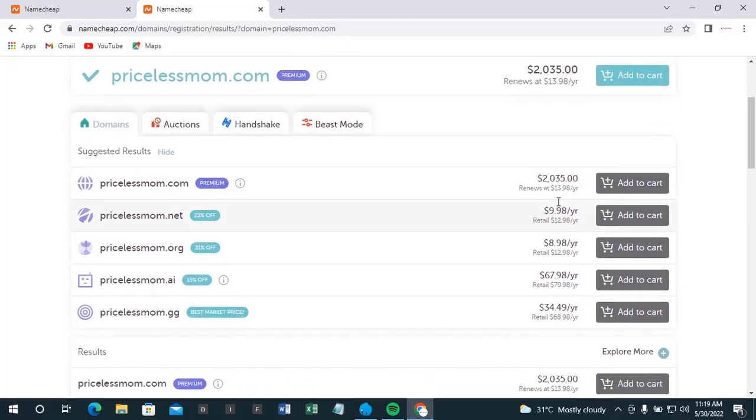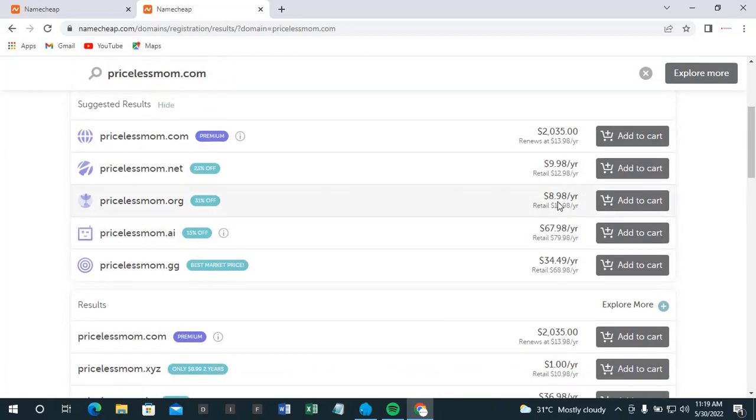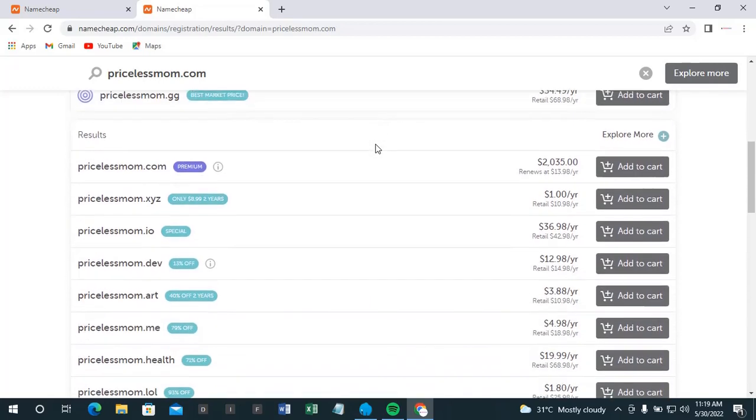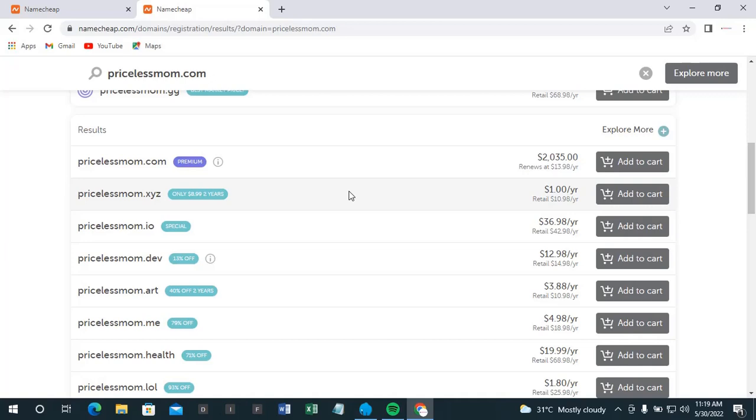When you mean business, no matter what extension you intend to use, it's very advisable to have your dot com reserved — that's the first thing everyone puts at the back of most websites. Even if you plan to use dot org or dot net, reserve the dot com so another person won't hijack it. So now I'll click on 'add to cart' for this dot xyz.